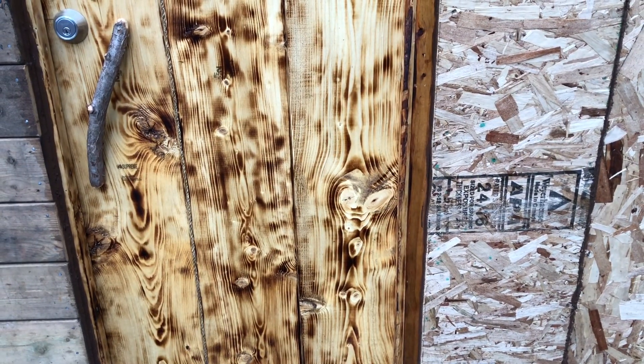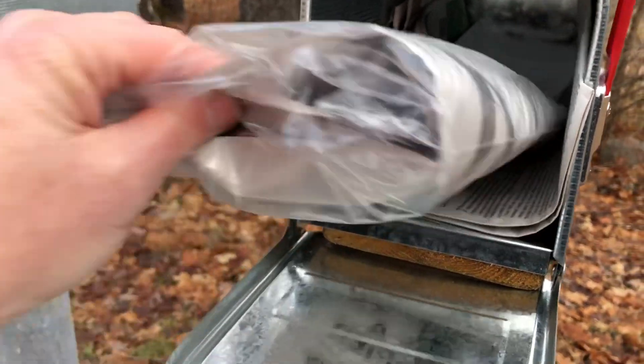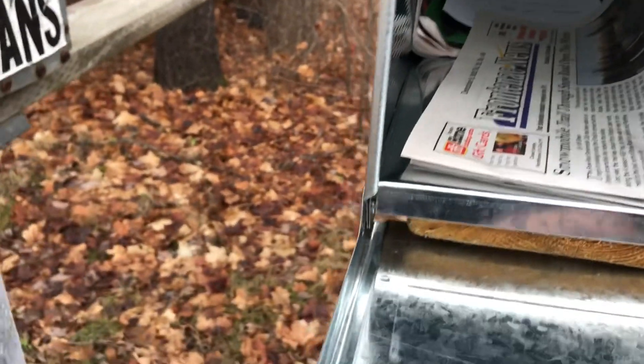Maybe I should go walk to the mailbox. Oh, look — looks like just junk mail. Flyers, papers. That's okay. You don't want to see a bill in your mailbox — I'll take flyers.